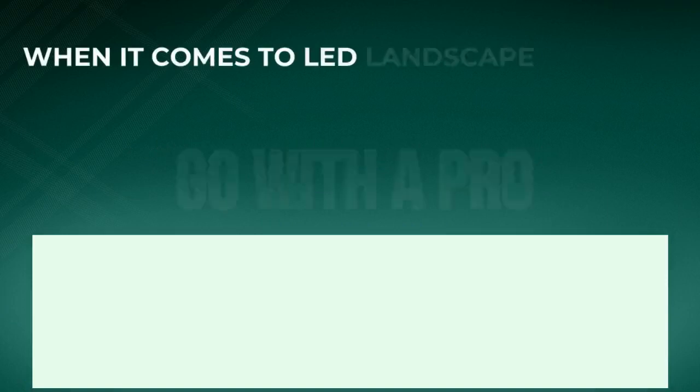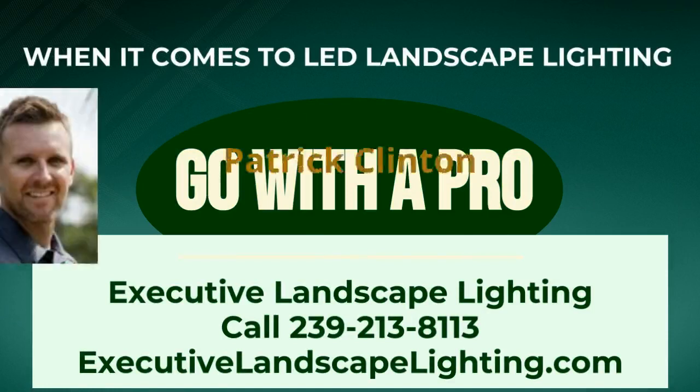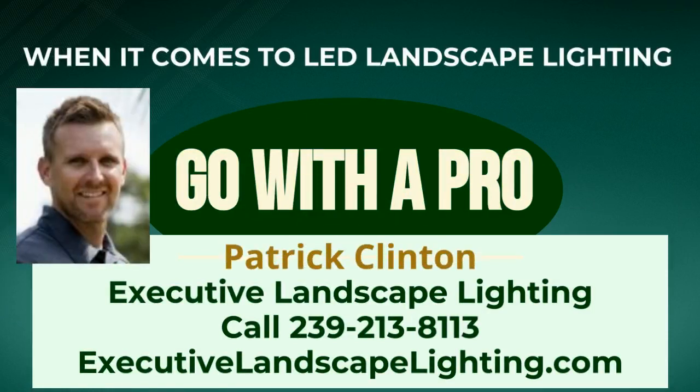When it comes to landscape lighting in Naples or Bonita Springs, it pays to go with a pro. Call Patrick Clinton at Executive Landscape Lighting today for a free estimate.